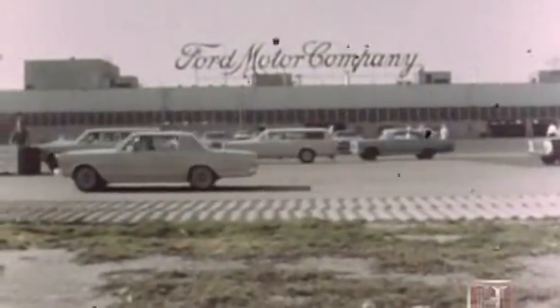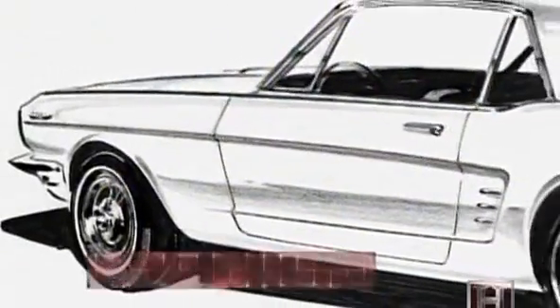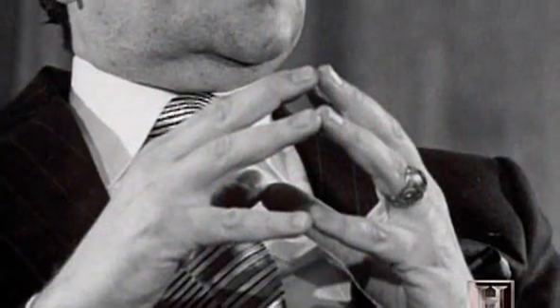Ironically, this automotive icon was almost the car that wasn't. Board executives had to be convinced by Iacocca that they needed his car instead of the Falcon. When he first pitched the idea of this youthful young car, the answer was no over and over again. So Iacocca decided to leave the Glass House, drive up Michigan Avenue, stop at a little motel called the Fairlane Motel, and think outside the box. That's where the Mustang was born.